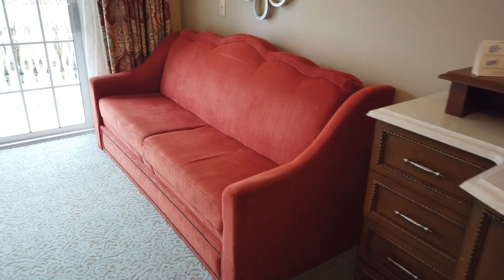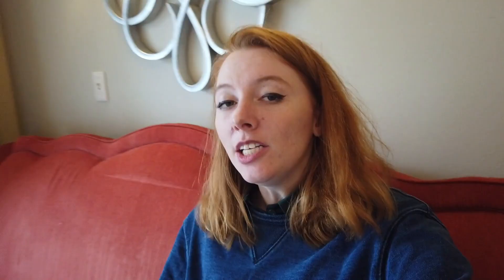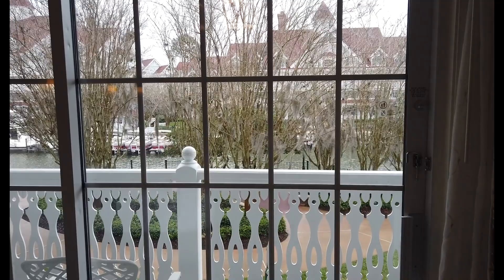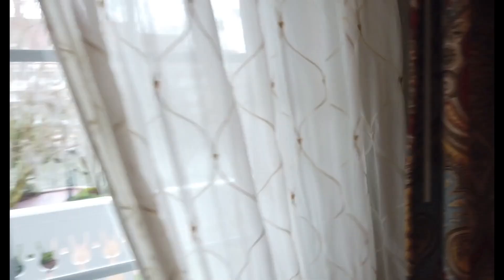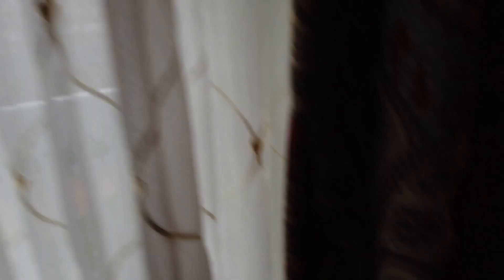We've got a sofa bed here — let's do couch science before bed science. It's pretty comfy and big for a hotel room. Being a deluxe resort, you've got a balcony and it is a sizable one. You've got these big beautiful windows — I love the panes, very classic with the Grand Floridian architecture outside. You've got privacy curtains and blackout curtains. And oh my gosh — the curtains have hidden Mickeys in them!